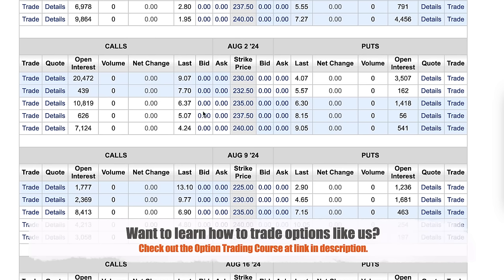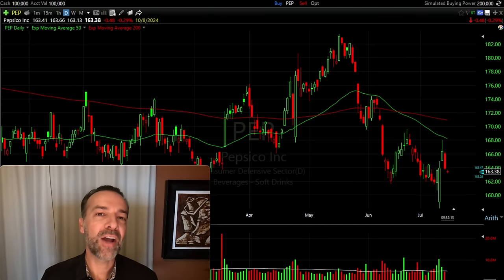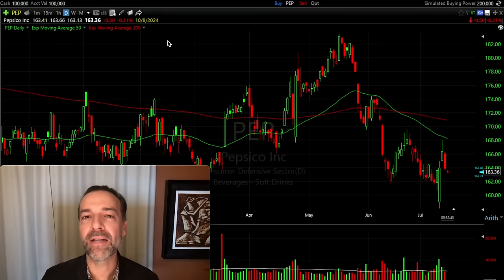Now let's look at a real-life example of how to place a covered call order. Here you see the daily chart of Pepsi. The first thing I check when looking at a new option trade is the earnings date — Pepsi is not supposed to announce earnings for about two months, so I'm safe trading an option that expires in about a month. Pepsi has been making lower highs and lower lows technically, but it's trading in the lower area of where it's recently traded over the past several years.